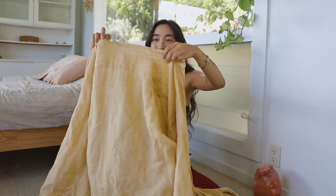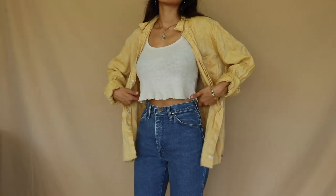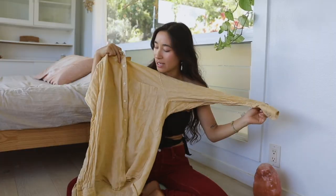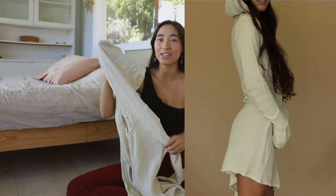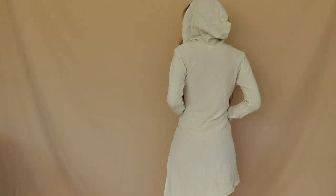I thrifted this mustard yellow linen button down — I love an oversized light layer to block my skin from the sun a bit while hiking or swimming. Just a neutral staple. I also thrifted this dress that's very much giving forest nymph energy. It has a hood and feels like a cape — something I'd wear while getting initiated into a cult, but I'm about it.